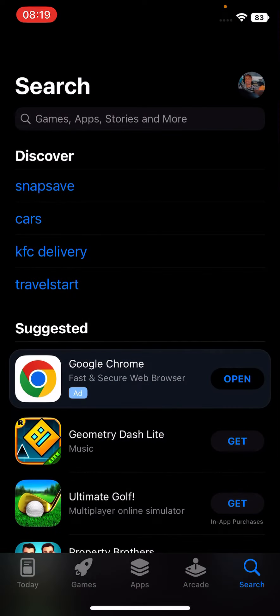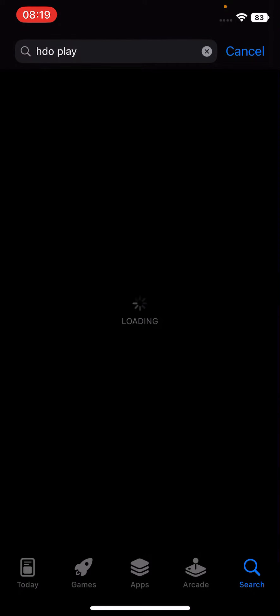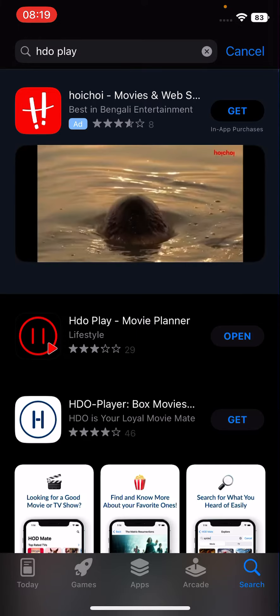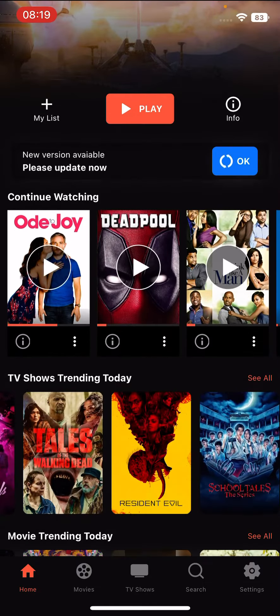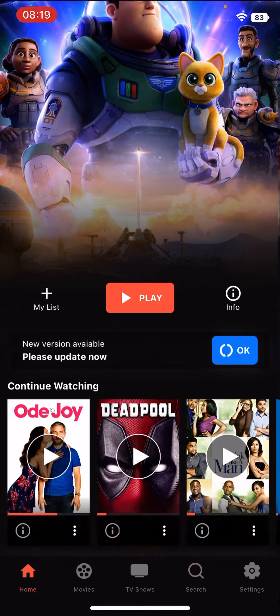You just go to your app store and search 'HDO Play' — it's going to be the first or second result to pop up: HDO Play Movie Planner. You just open it. I've already downloaded it. When you open it, you will see that they're usually advertising the latest or trending movie or TV show right there.